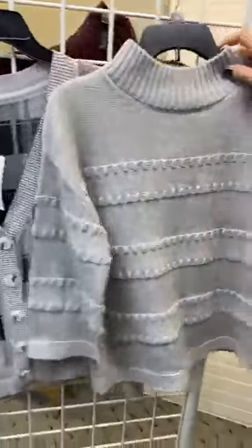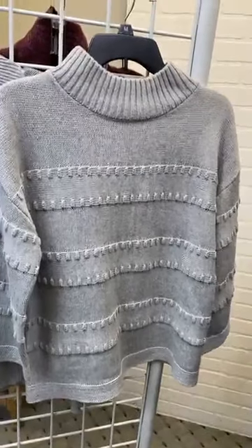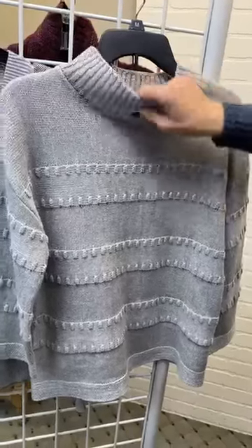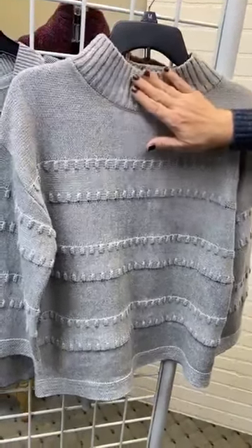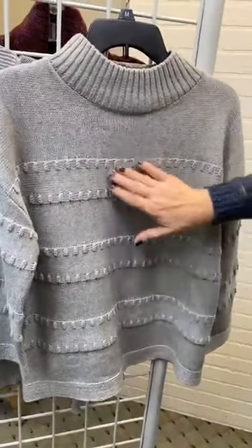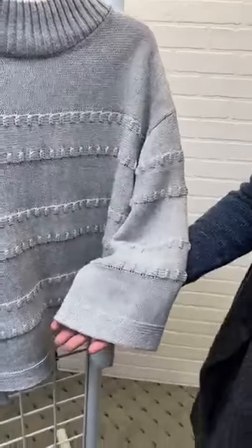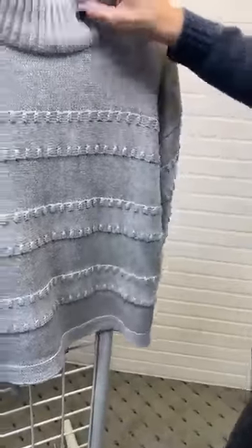This is one I love, and we're actually going to show you this on model in pink in a second. This is also a turtleneck style. It's got just a little bit of ribbing, but then look at the striping here — a little bit of striping with some nice texture, and then it's just a slight flare on the sleeve. So feminine, really pretty.